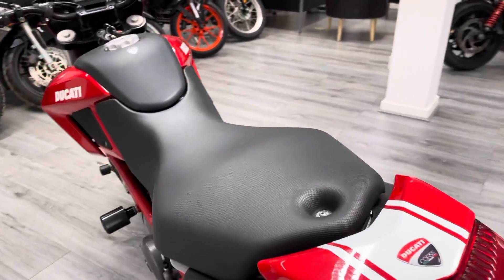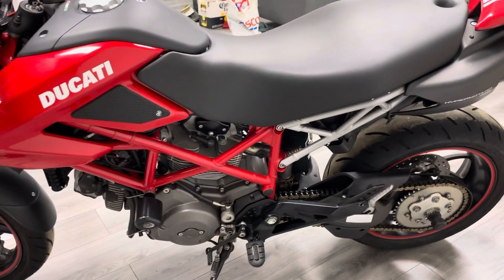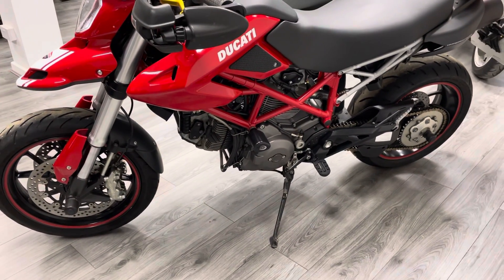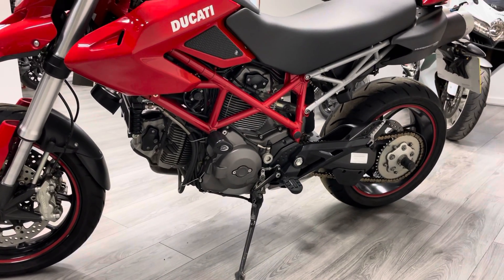The bike does come with a Data Tool System 3 alarm and immobilizer — love them or hate them, it's one of the better systems that we see fitted into bikes. Again on this side you can see how clean it is.